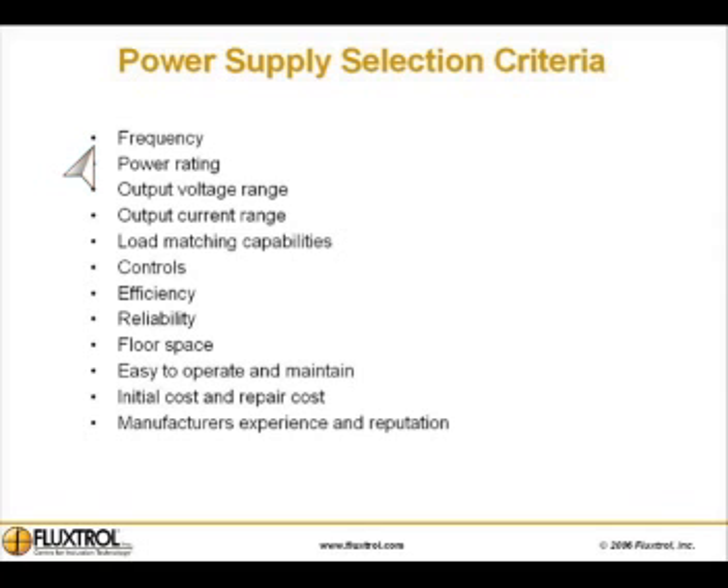Power supply selection criteria includes: frequency, power rating, output voltage range, output current range, load matching capabilities, controls, efficiency, reliability, capability, floor space, and ease of operation and maintenance.